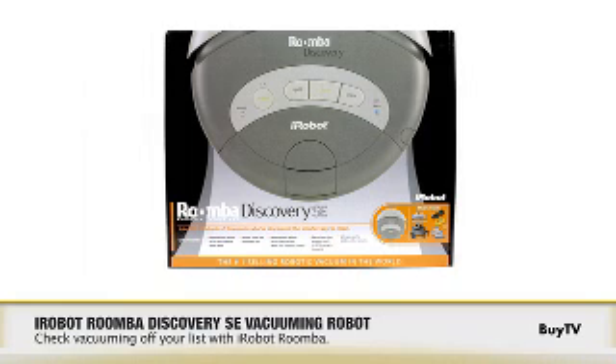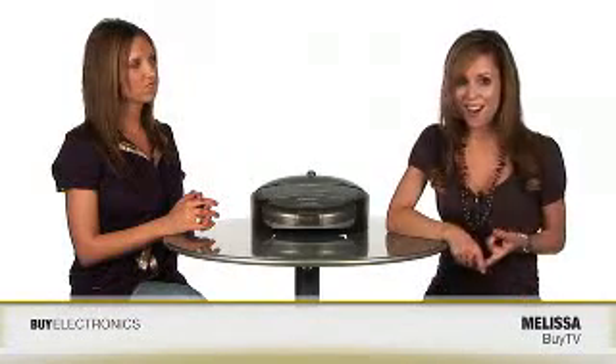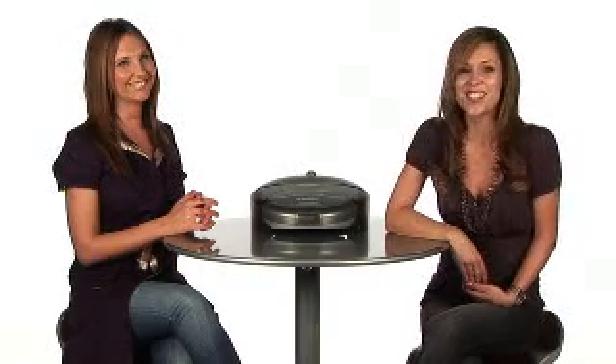With over 2 million units sold, the iRobot Roomba Vacuum is the world's top selling home robot. It's very cool to look at, and according to the Wall Street Journal, you turn it on, leave for work, and when you come back at the end of the day, you come home to a very clean floor. Sounds like something we all could use. Here to tell us about this cool gadget is our product specialist, Michelle.